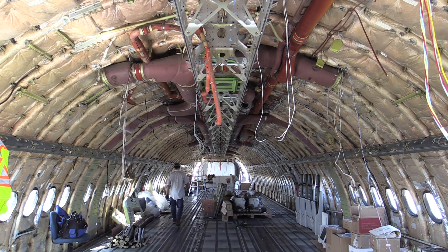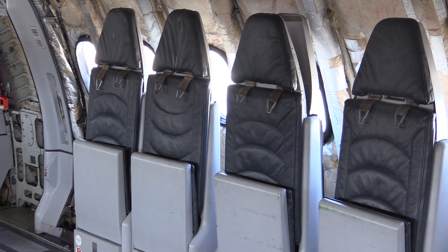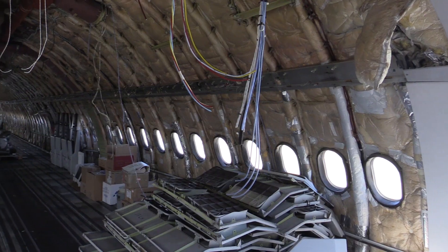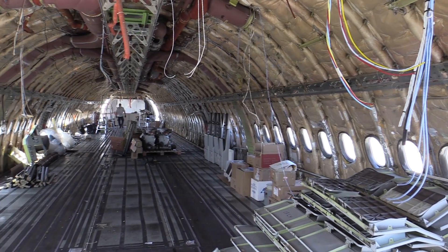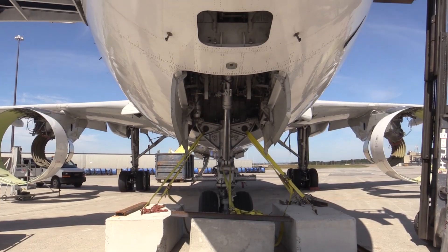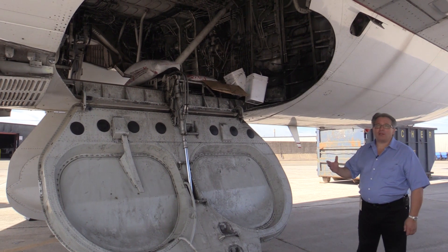Right now, as you can see, we're in the final phase of decontaminating the actual cell itself — the actual inside of the aircraft. All the seats have been removed, all the cargo bay has been removed. Everything will be completely stripped. The only thing you will see is the actual aluminum itself once everything has been removed.